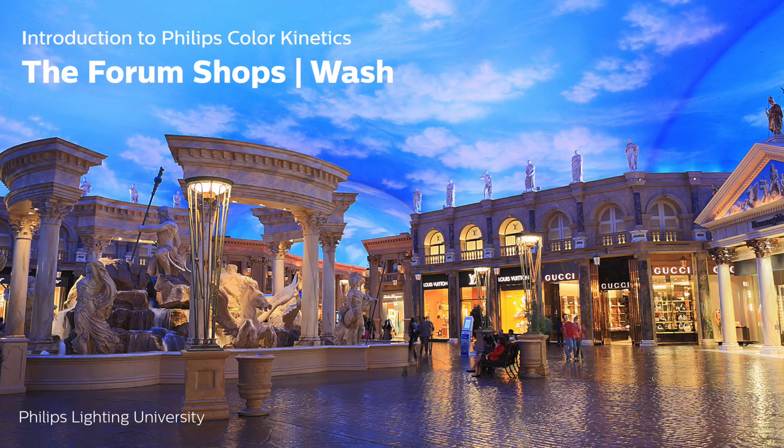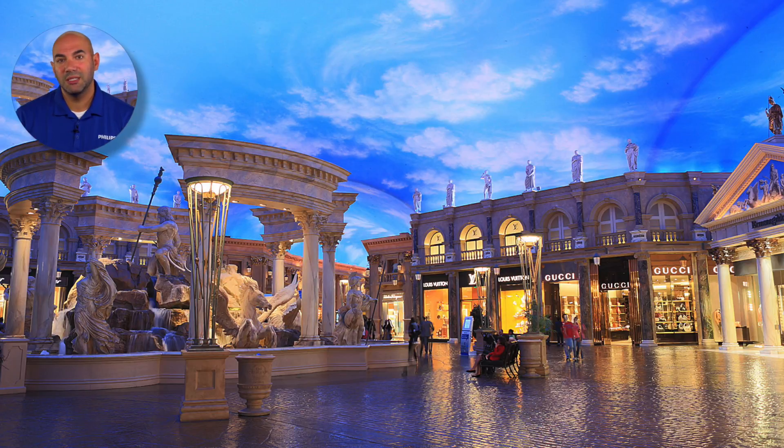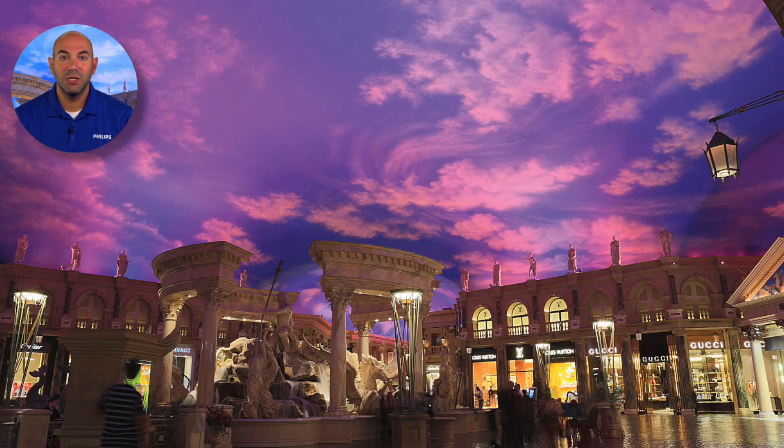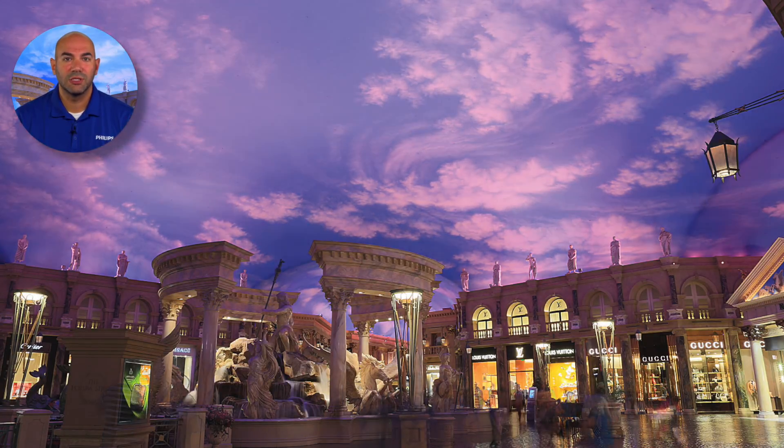The Forum Shops at Caesars Palace, Las Vegas, Nevada. The famous ceiling's painted clouds and blue sky brightens throughout the day and dims to a soft glow in the evenings, simulating the time of day.